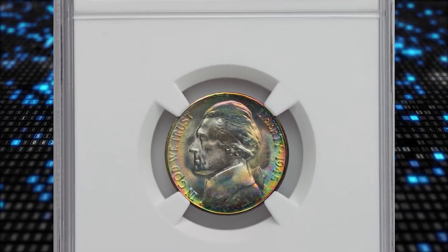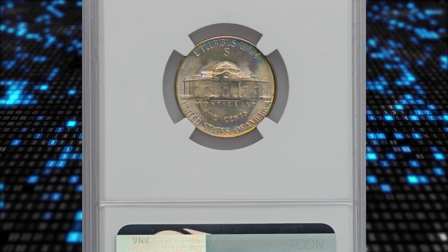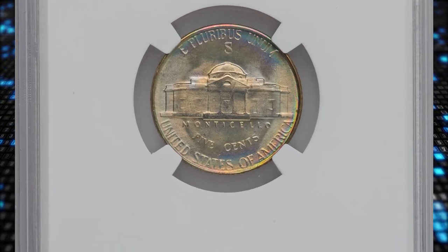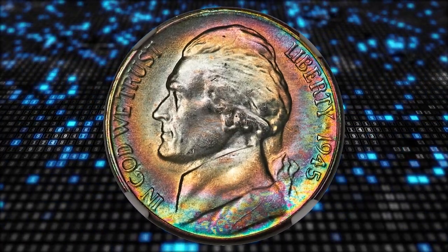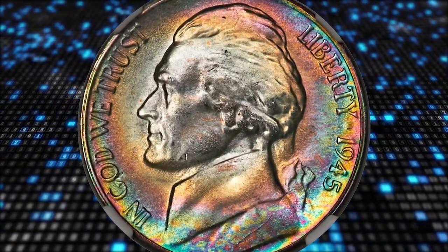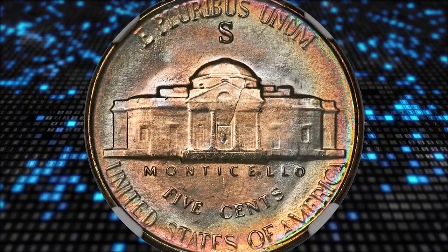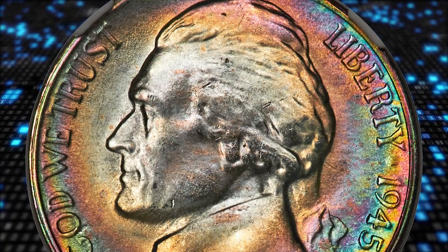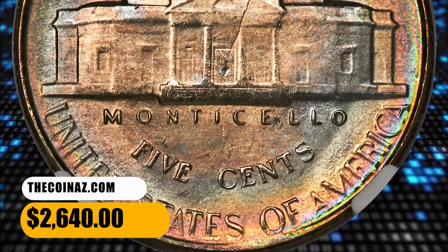Number 17: the 1945-S Jefferson Nickel graded Mint State 68+. It required a star designation from NGC for Excelsior. The 1945-S is seldom seen with full steps, so this top-graded super gem would make a terrific alternative. It is magnificently toned with neon hues, including blue, green, pink, yellow, and violet. It was sold for $2,640.